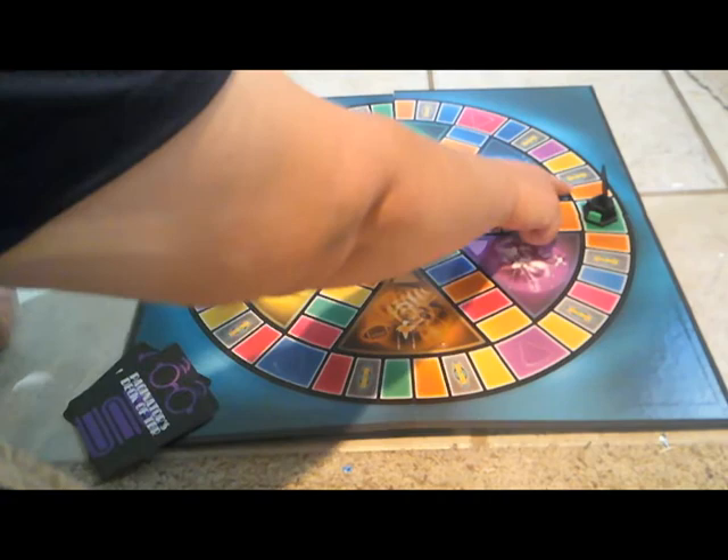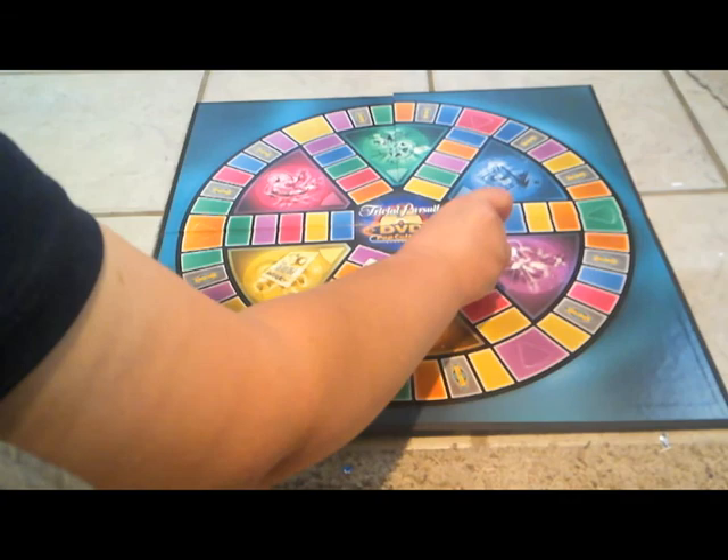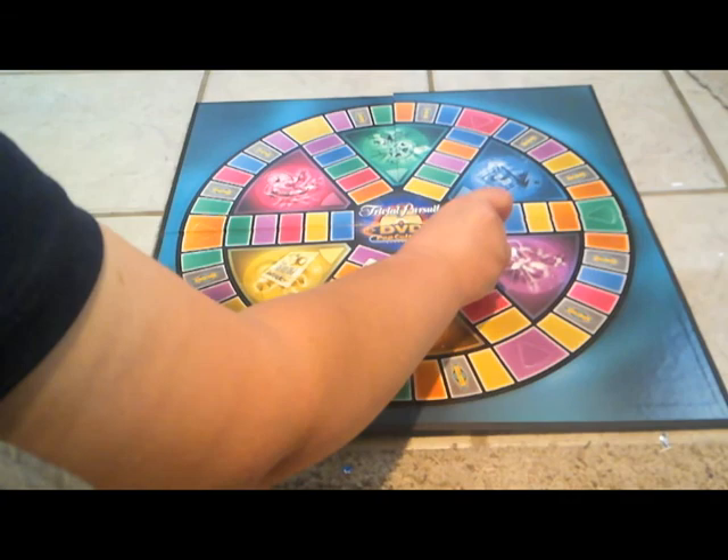Roll number two. We rolled again and landed on three — orange. I need to add an orange pie. Side note: if you're looking to buy a Trivial Pursuit game, don't get the one with the mover like this because the pie pieces fall out way too easily.